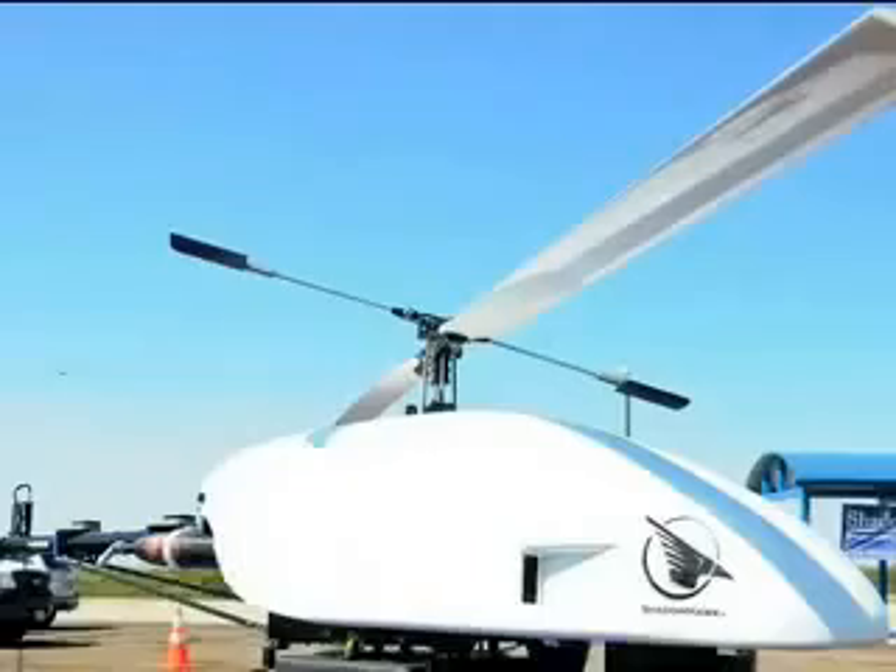We are going to see a brief demonstration of flight operations of our Shadowhawk Mark 2. A flight should take about 9 to 10 minutes. We'll have an opportunity to see the capabilities of what we call the electro-optical camera as well as the infrared camera. We're going to have an opportunity to see a live demonstration.